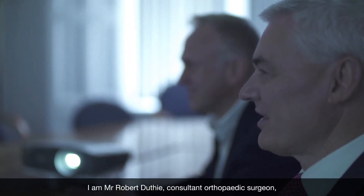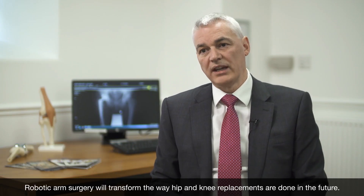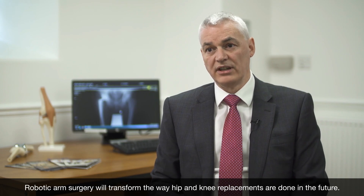I am Mr Robert Duthie. I am a consultant orthopaedic surgeon and have been working at BMI Albin Hospital for 18 years now. Robotic arm surgery will transform the way hip and knee replacements are done in the future.